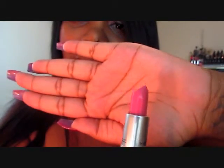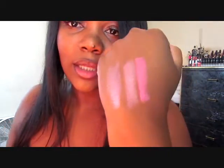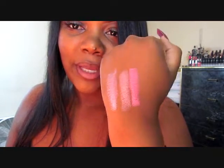The next color is Chatterbox. It's an amplified finish and this is how it looks. I forgot to swatch Chatterbox on my hand so you can see how it looks — you can also find a dupe for it if you don't want to pay MAC prices. It's so pretty, in my opinion.